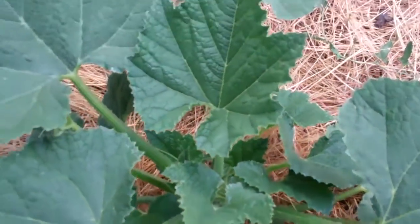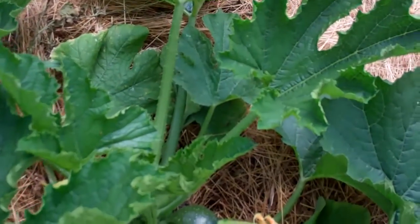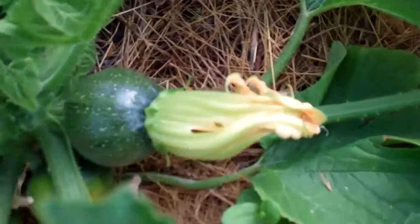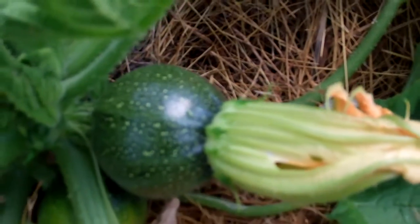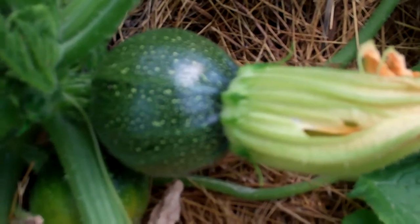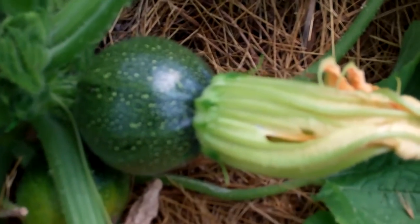The other two are the eight ball, which has the long French name. You can see we're getting one that's probably two inches in diameter right there. So they are starting to produce, even though we've had a very cool spring.